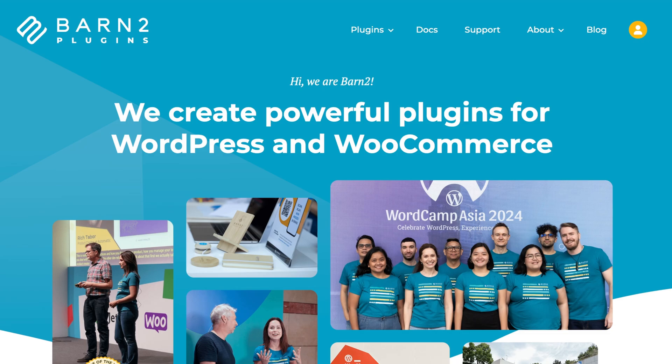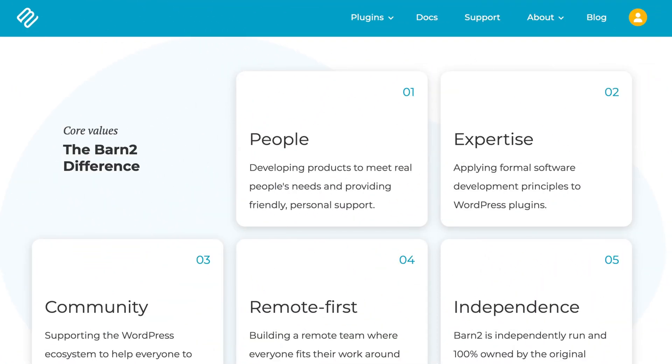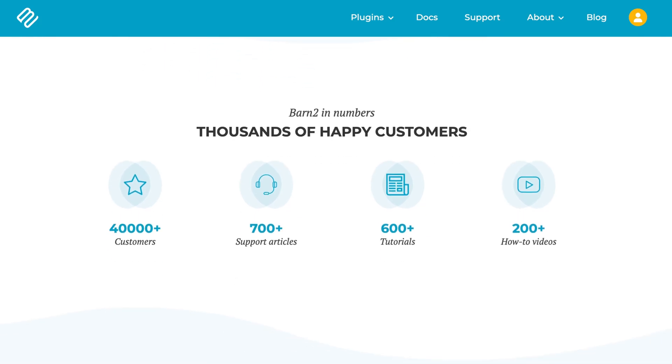But why should you take advice from us? Before we developed and sold plugins, Barn2 was originally a web development agency run by our two founders, Katie and Andy Keith. They used a fine-tuned formula for building and maintaining successful WooCommerce websites. So now I'm here to share that knowledge with you, along with the latest research, so you too can succeed with WooCommerce.